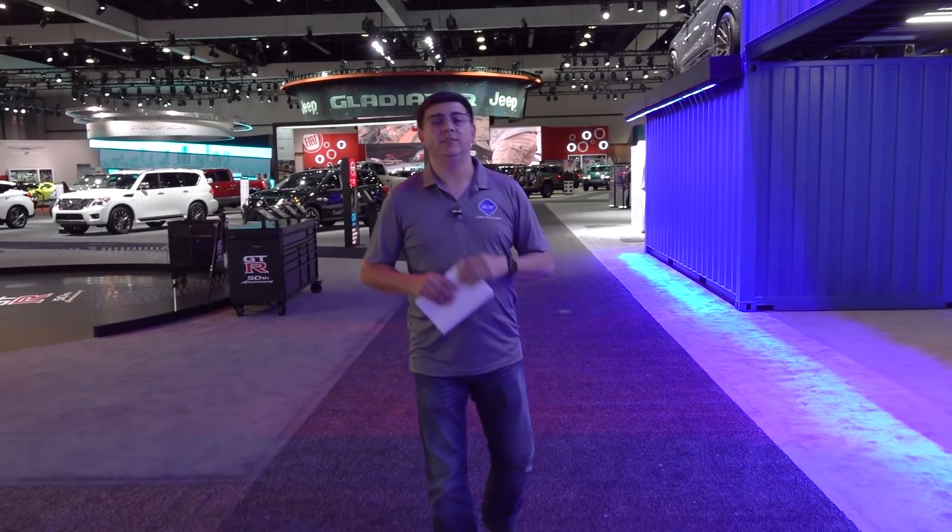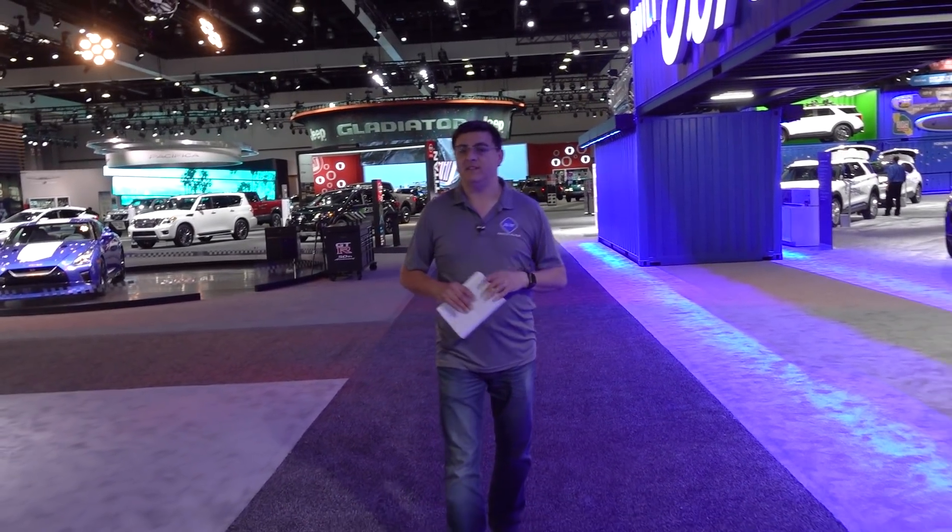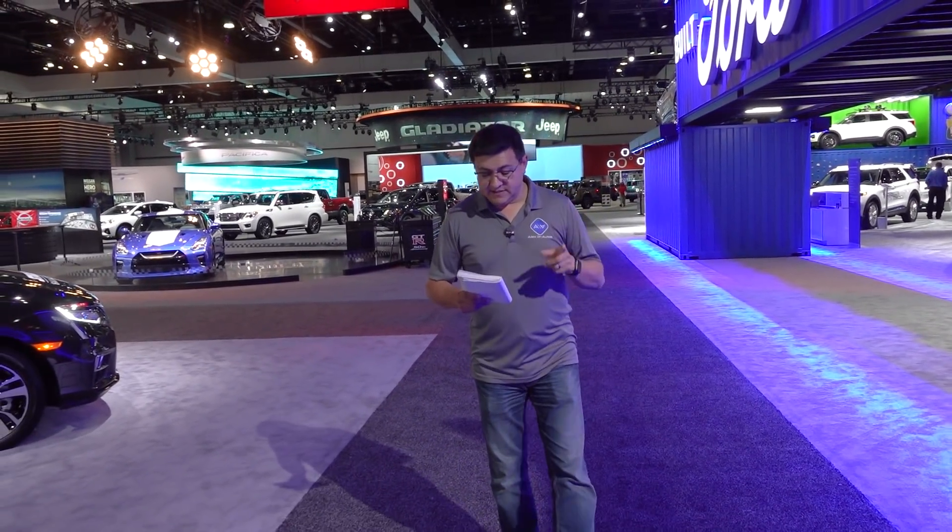You should definitely stop by the Chevy booth and the Buick booth, because we're getting new subcompact crossovers from both brands. The Trailblazer is coming back for Chevy, and there's a slightly bigger Encore in the Buick lineup. They're not twins, but they're very closely related — sharing the same engines — with the Trailblazer being a little bit larger.